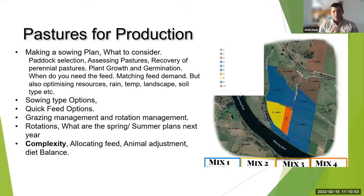We want to match up rain, soil type, and landscape to achieve production and use the resources we have. Sowing type — whether you're spreading, using double disc planters, single disc planters, or tine cultivators — will all affect timing of sowing, depth of sowing, and the type of pasture species you can use, as well as quick versus long feed options.